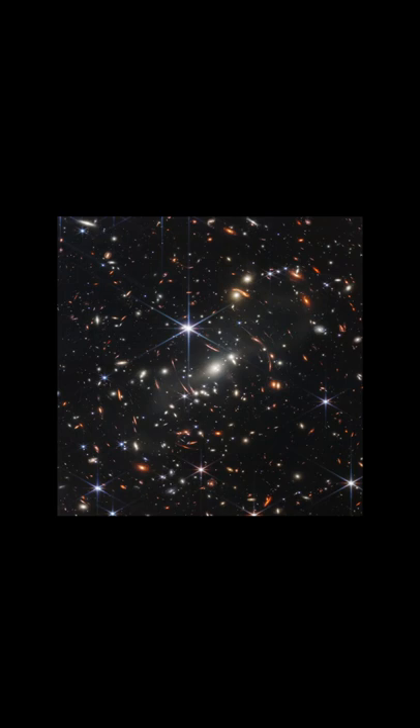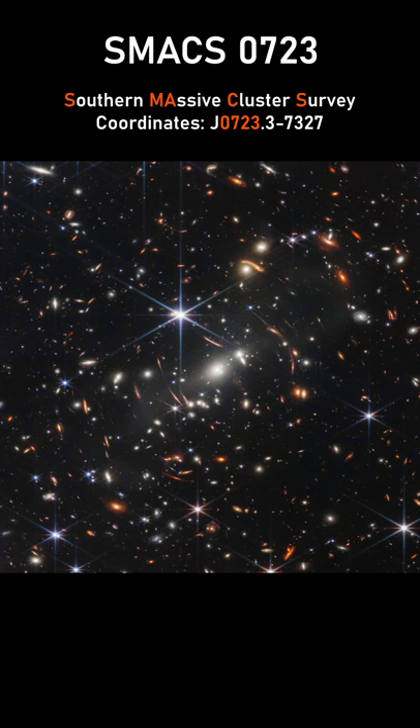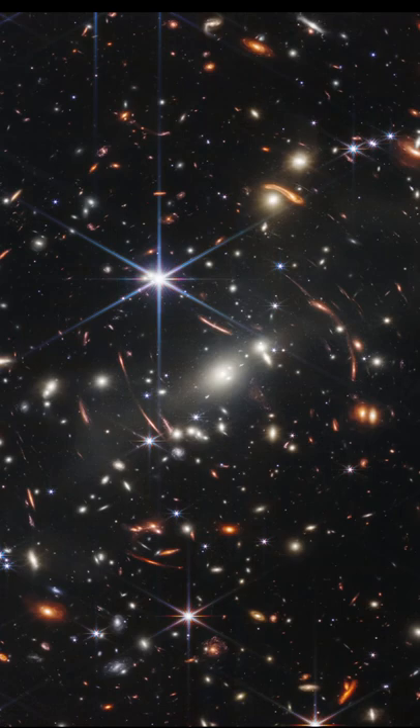On July 11th, NASA released the sharpest and deepest near-infrared image of the early universe ever made using the James Webb Space Telescope. The image shows the massive galaxy cluster SMACS 0723 at a distance of about 5 billion light-years, with thousands of galaxies depicted, as well as some bright stars of our own galaxy in the foreground.